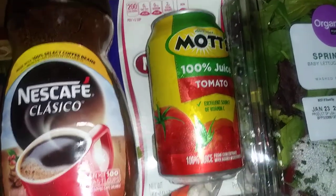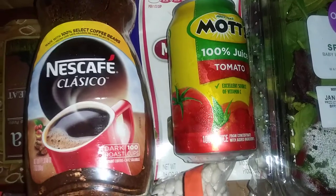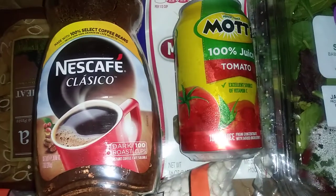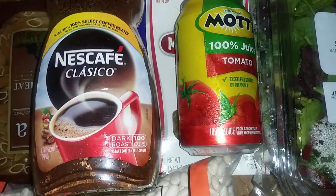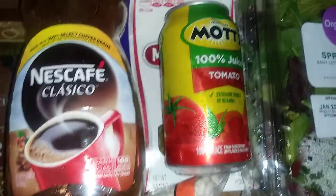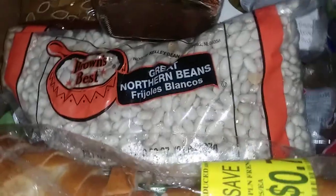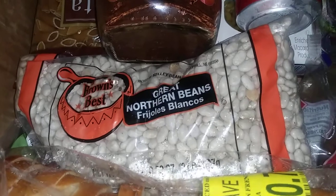I got a can of tomato juice and a little box of juice, but it fell out of the bag — the bag busted at the bottom, it was a paper bag, so it just fell out. And I got some beans — I love beans.